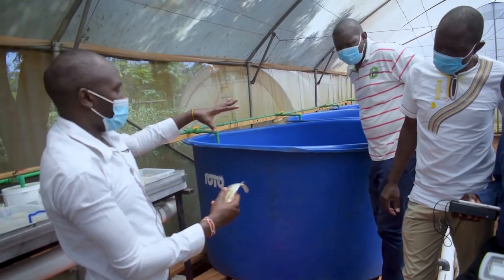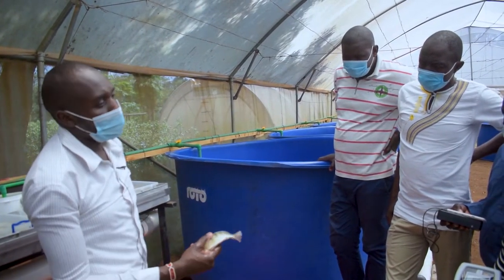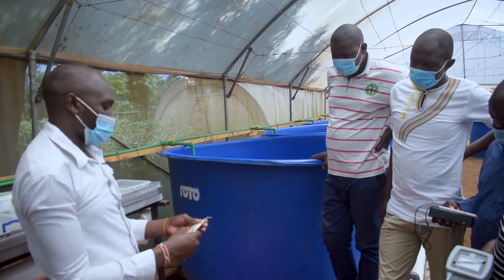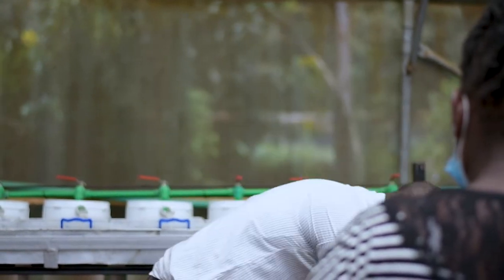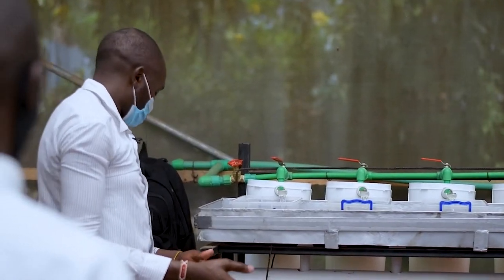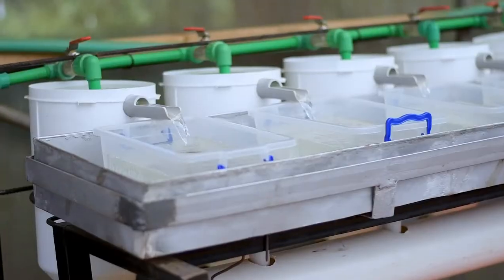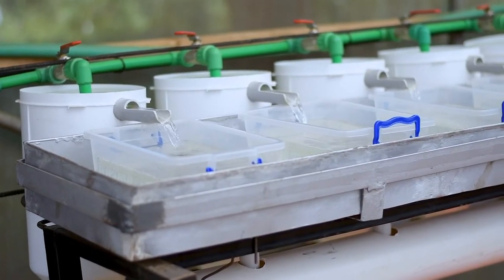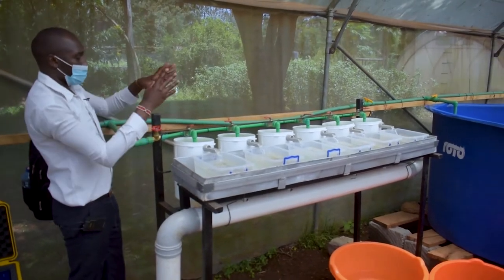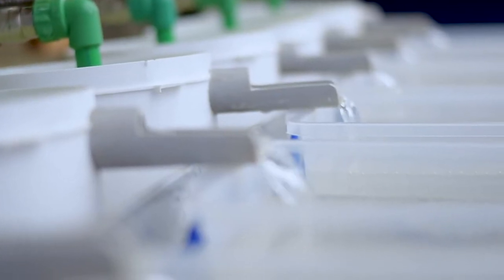We normally combine one male to three females when breeding. If you are doing fish farming, you need to know those ratios. Combining one male and three females, we procure the eggs. After procuring the eggs, we put them on these hatching jars and incubate them here.